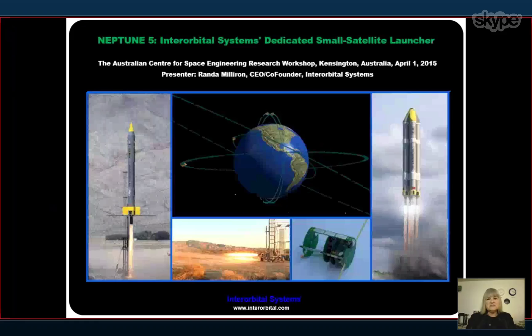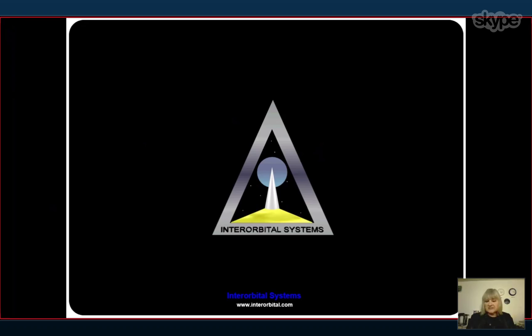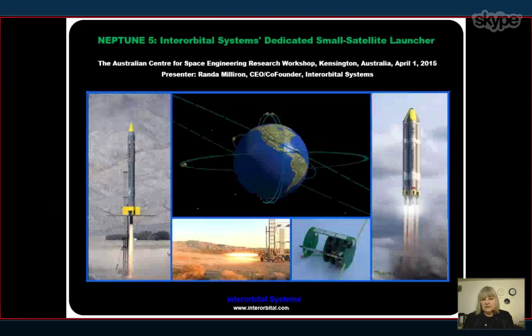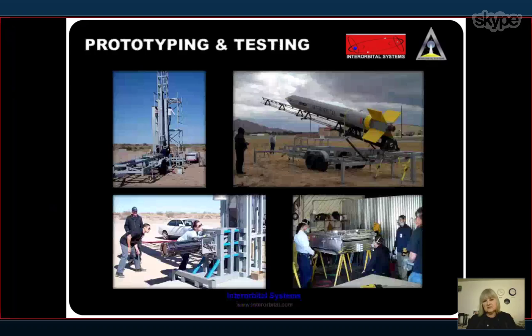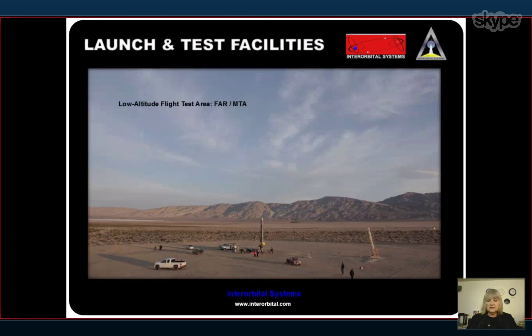Greetings from Mojave, California. This is Randa Milliron, CEO and co-founder of Interorbital Systems. We're a rocket manufacturing and satellite manufacturing company based at the Mojave Air and Spaceport. We have full test facilities at that location for any type of rocket engine that requires testing, and we build our engines exclusively in the U.S. We concentrate at the Mojave location with prototyping and testing of our orbital launch vehicle system. We have a flight location north of Mojave at a privately held desert launch facility, which gives us a great advantage and allows us to do our low-altitude test flights.